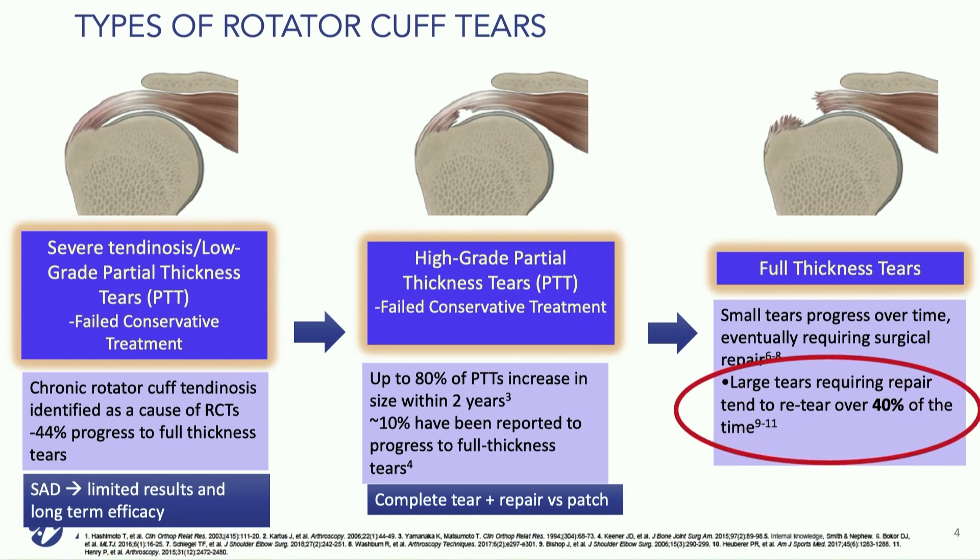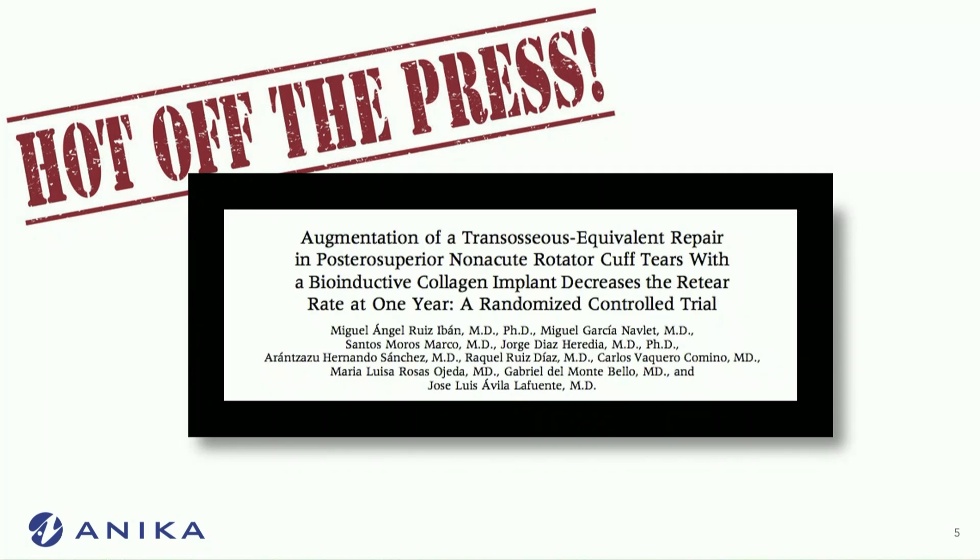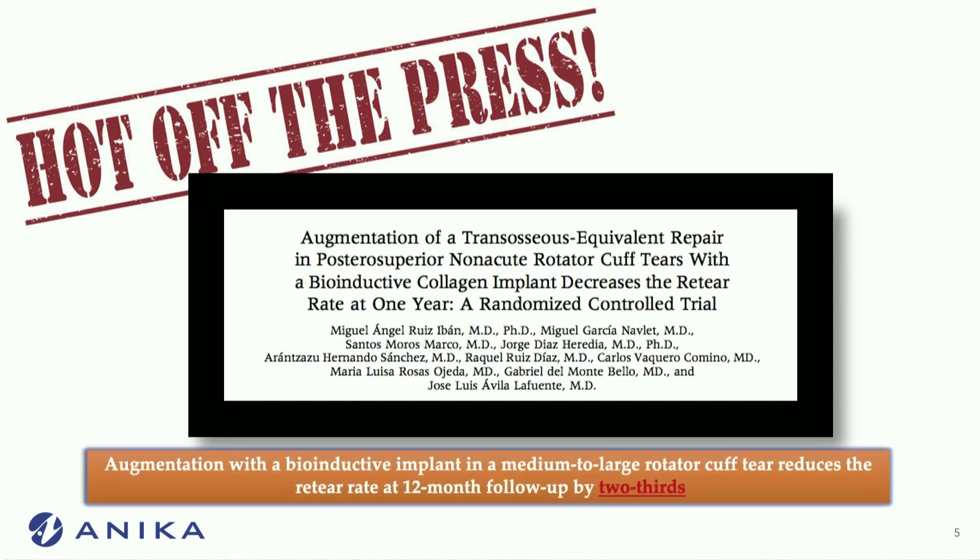Large tears requiring repair have a significantly higher rate of re-tear than we would typically expect, at about 40%. Hot off the press, there's a recent Level 1 Randomized Control Trial looking at augmentation of rotator cuff full thickness repairs with a bioinductive collagen implant. This study showed that at one year for medium to large tears, there was a reduction in re-tear by about two-thirds — pretty important.